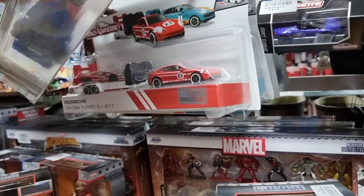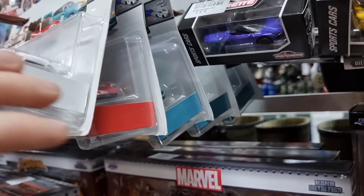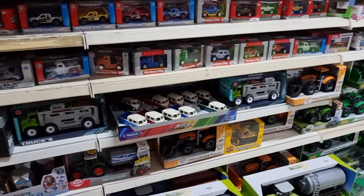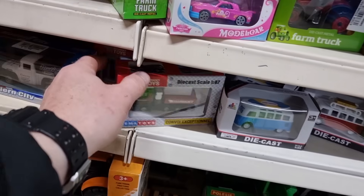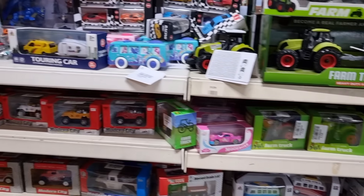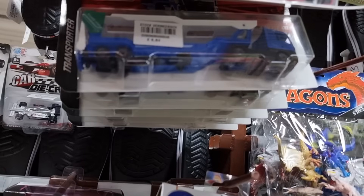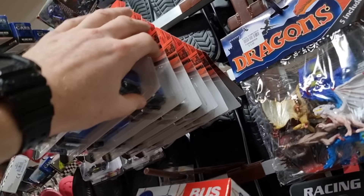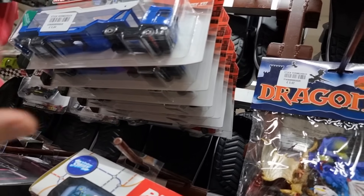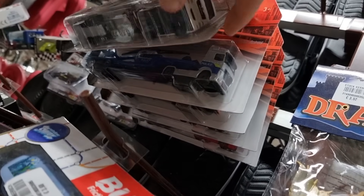Here we got some Porsche transport from Majorat, and we got Disney figures. Let's see, because in this store you can find diecast everywhere — well, in this section — because you'd expect all the Majorat to be in one place. Forget it, it's spread all over these shelves. So here we got the transport set.